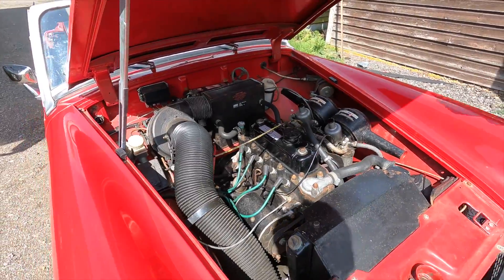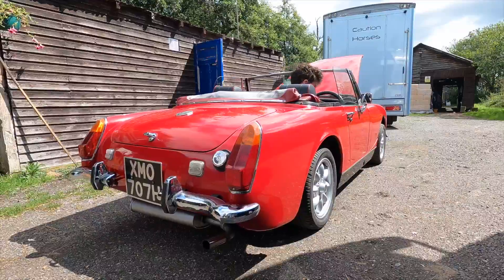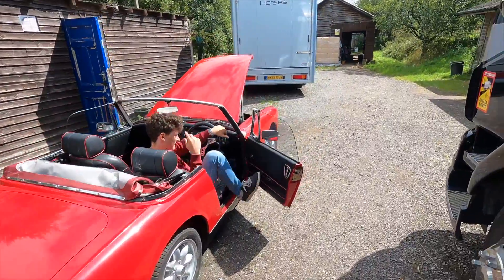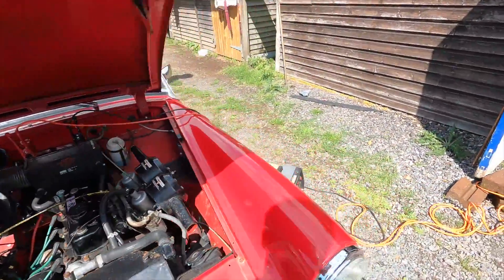Oh, look at that — the engine. It's quite nice actually, looks quite neat. We've got it charging up so it shouldn't be too long.